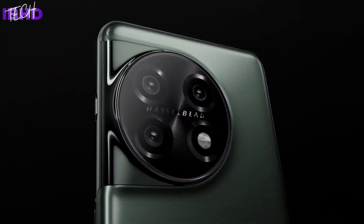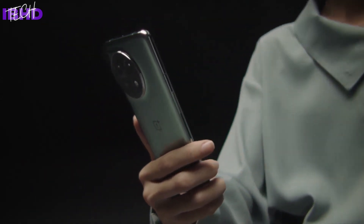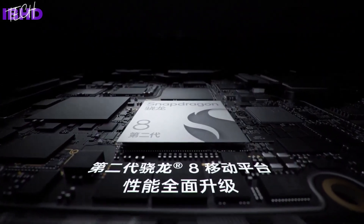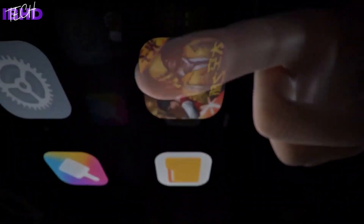OnePlus has finally revealed the 11 in full, although only to its Chinese market audience at the start of the year, as with its predecessor, the 10 Pro. On that note, the brand has now revealed that the two premium smartphones have very similar display specs, down to the size and resolution.